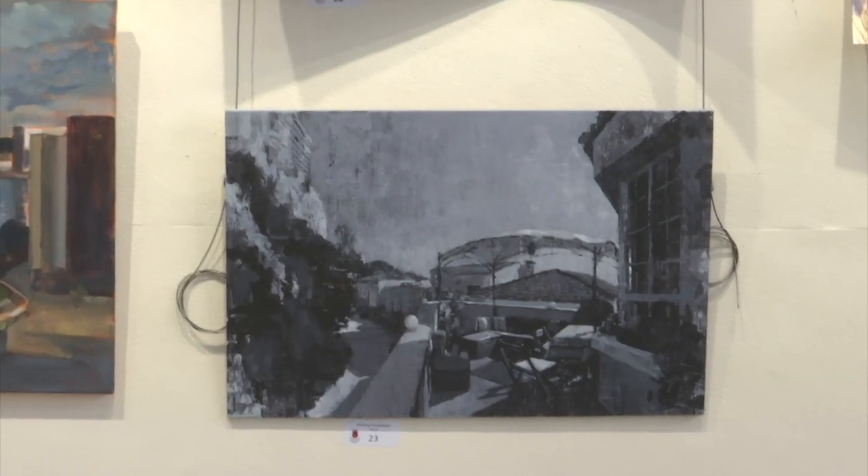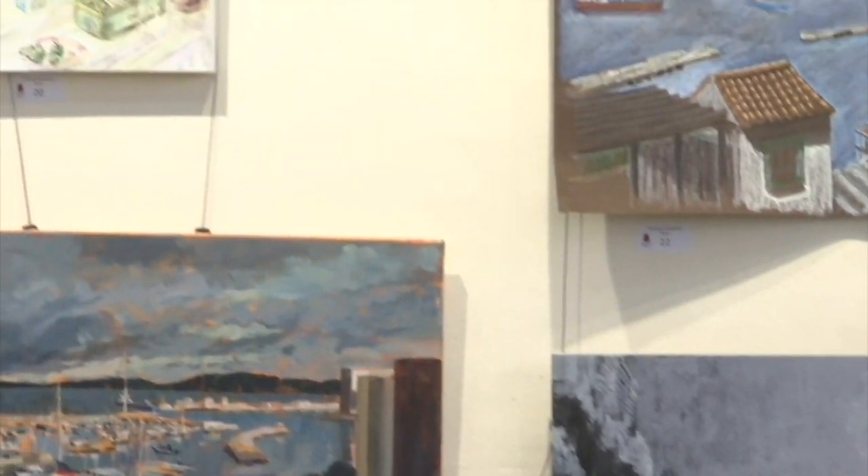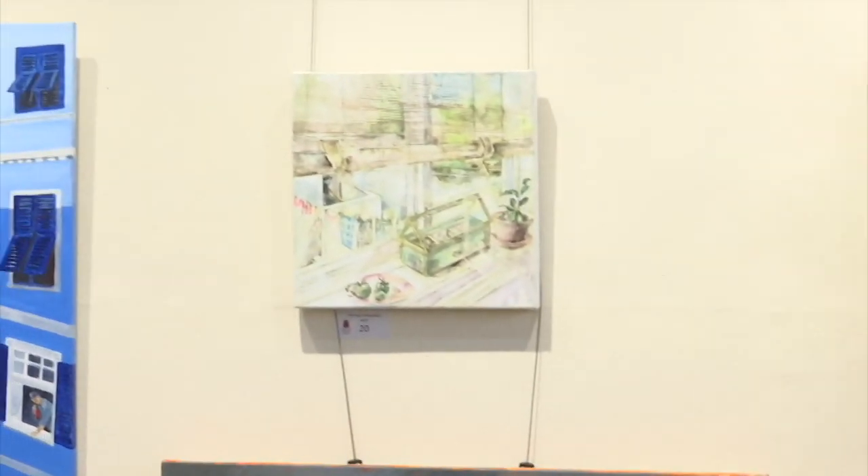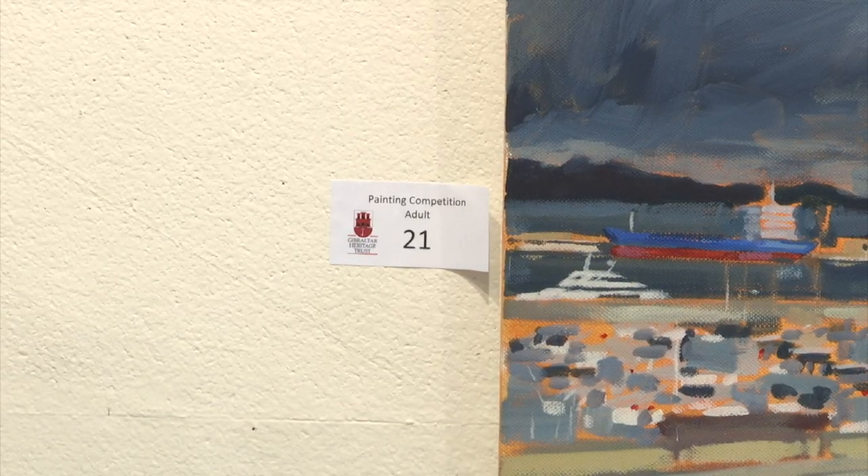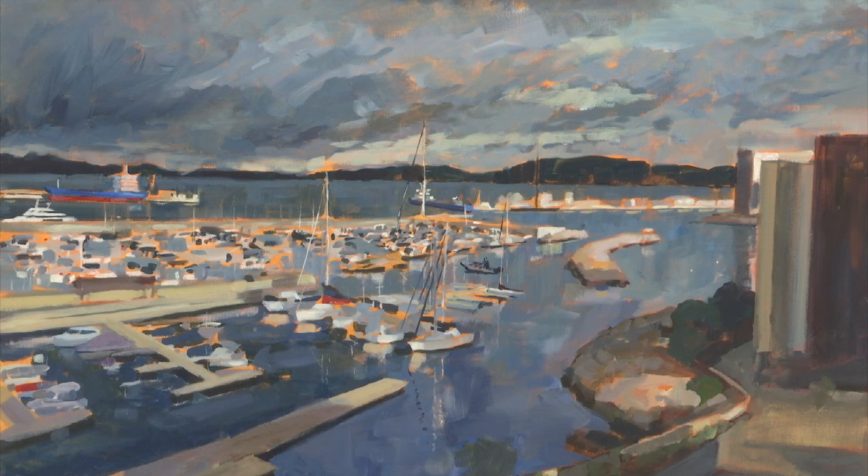A lot of artists who years ago used to enter the competition but then didn't have come back this year — people like John London and Michel Stanietta, although Michel is more or less a constant participant in the art competition.